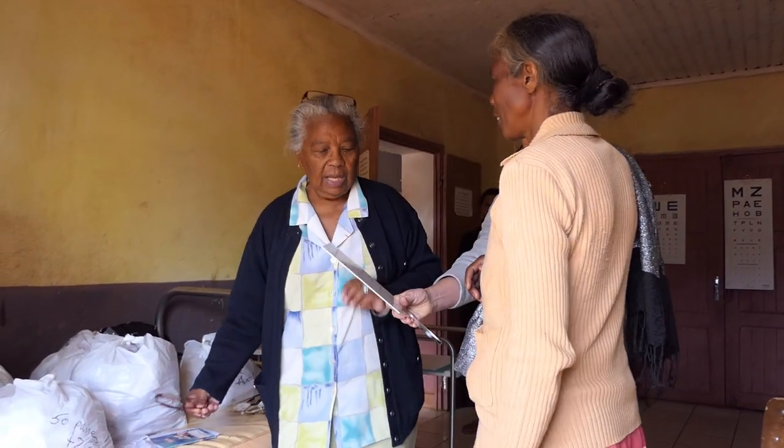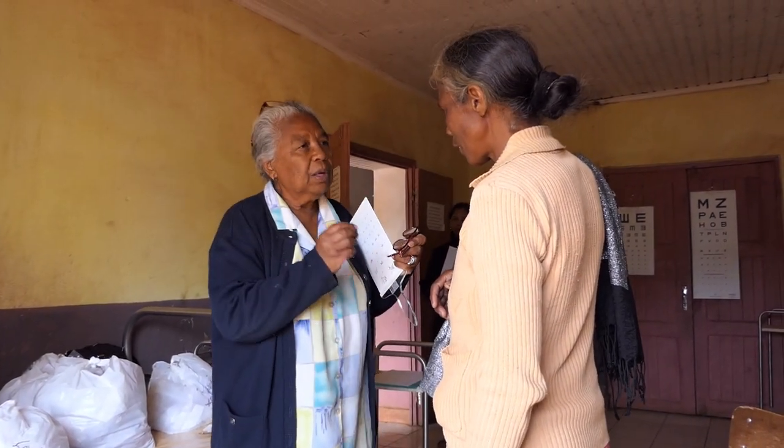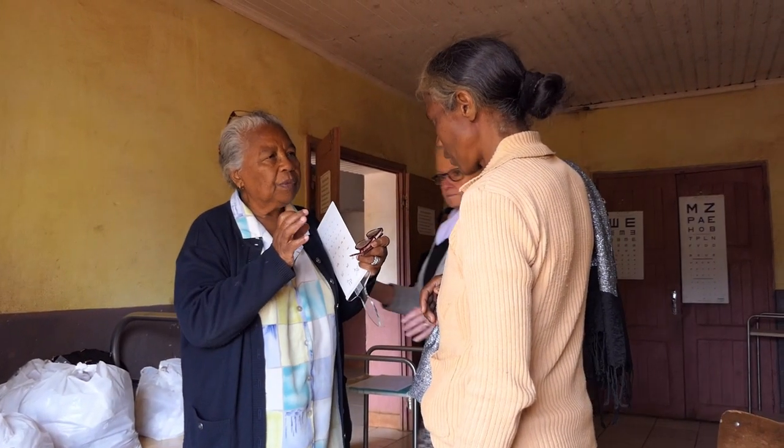Et comme ça, les personnes qui en ont besoin, qui arrivent ici, ne voient rien en arrivant et en repartant, repartent avec une vision correcte. C'est super.